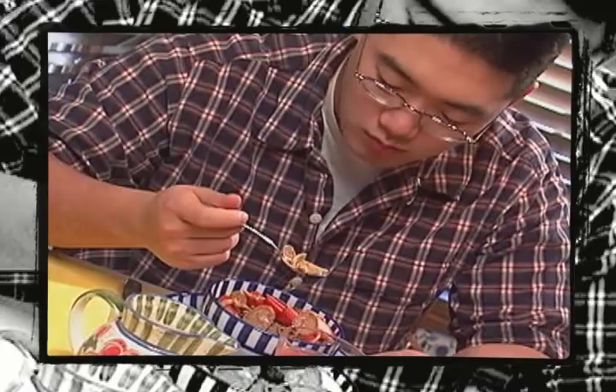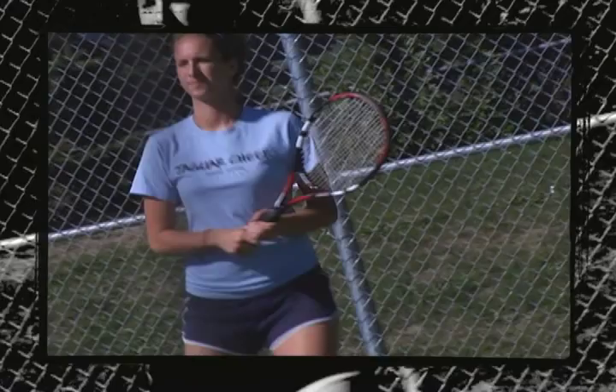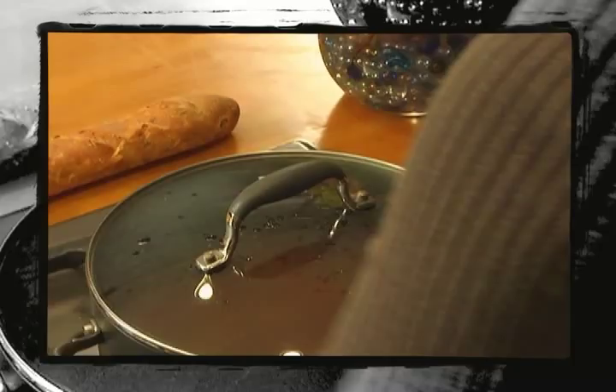Every moment of the day, neural messages speed through the nervous system. These messages bring us information about our environment and enable us to respond to it. Thinking and communication are made possible by the synchronization of millions of neural signals. Let's take a look at how the brain and the rest of the nervous system work together to make all this possible.